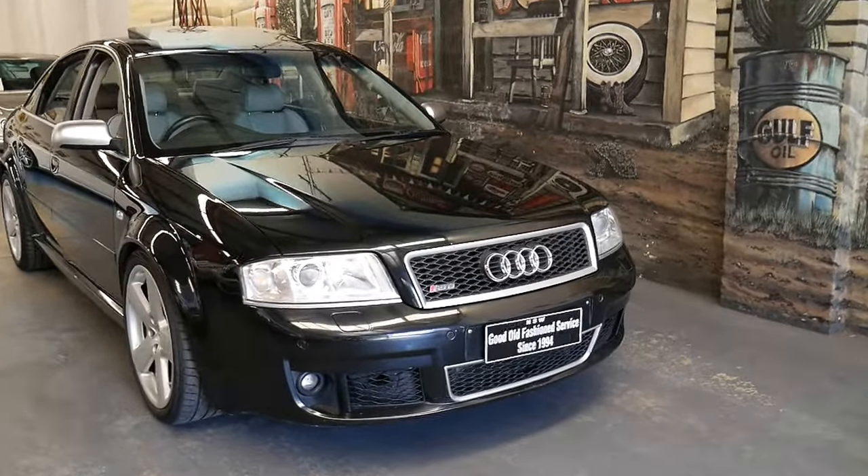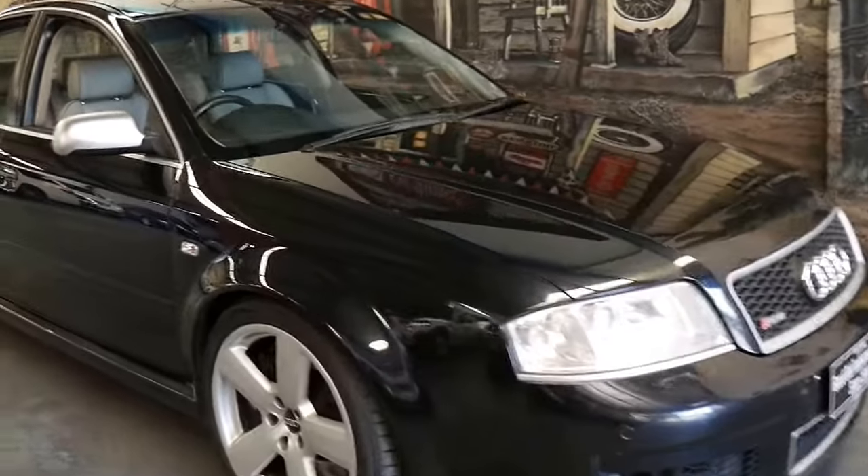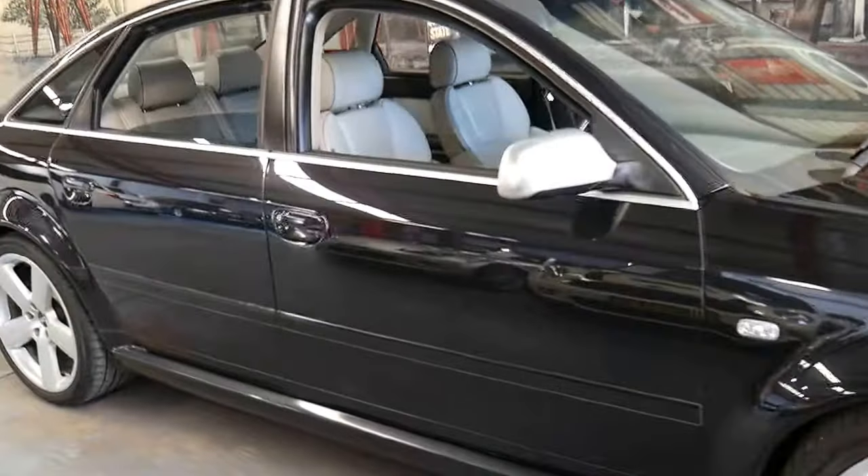Welcome to the Old Timer Centre. My name is Philip Tarrant and I'm going to be talking about this very late 2003 Audi RS6.